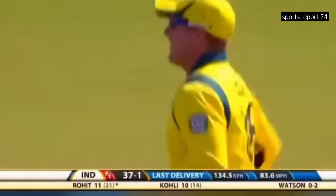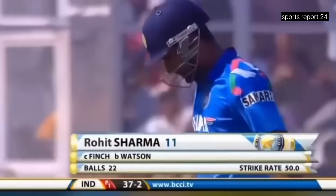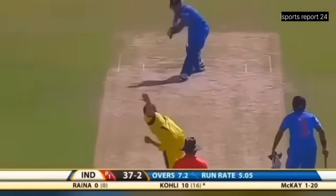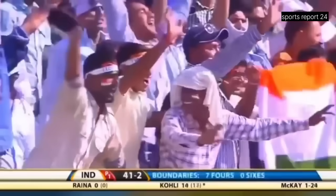Aaron Finch has just run down from slip — he's taken the catch. India's second wicket at 37. Very well pitched up, and he's in such good form that he hits the gap all the time. Four more to Virat Kohli.